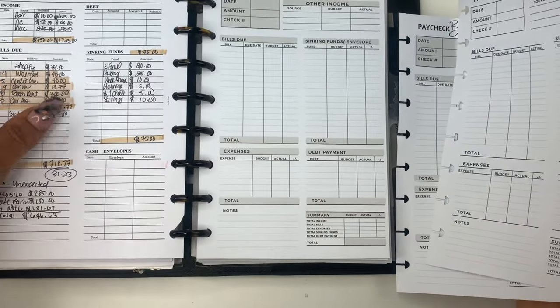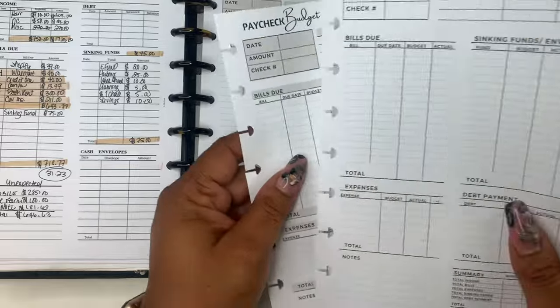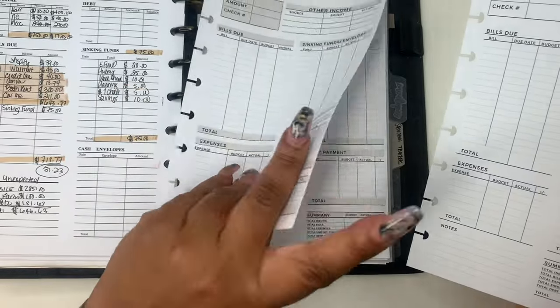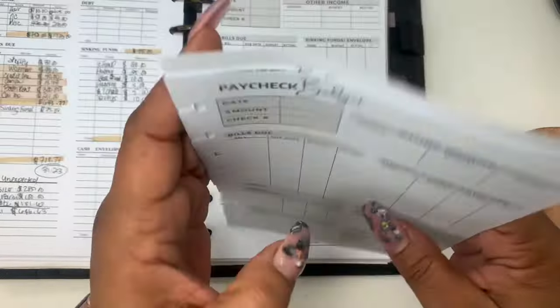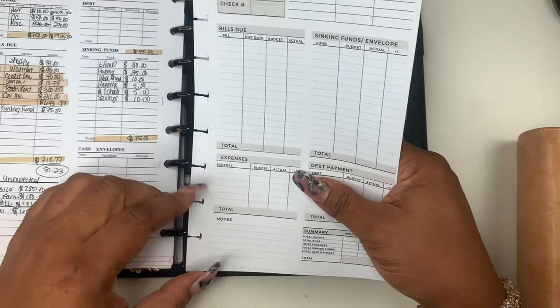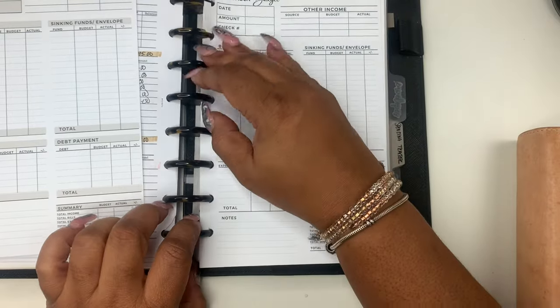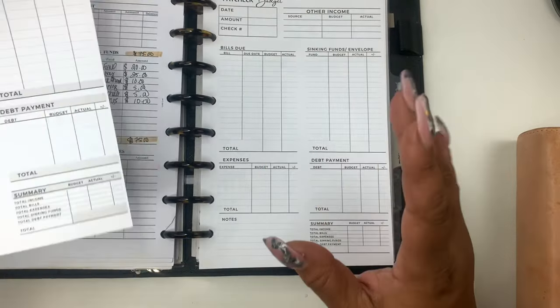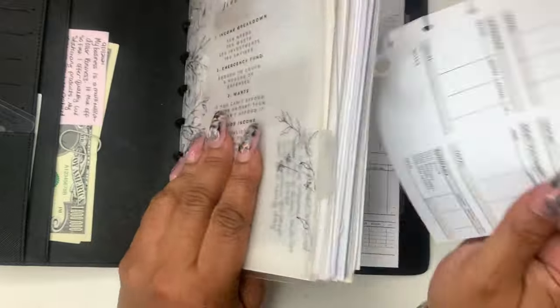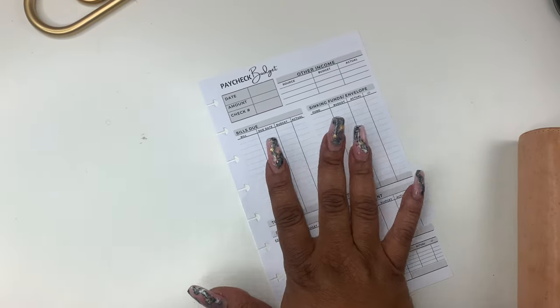I have one here, so obviously I already put it in here. And then I'm going to add this one in between. So once I use this side, I'll just use this one next just to show you what it looks like on the plain. I'm kind of a plain girl, but I will say that the color one does look aesthetically pleasing. So let's get started.